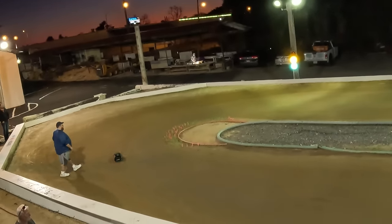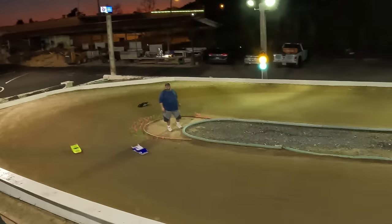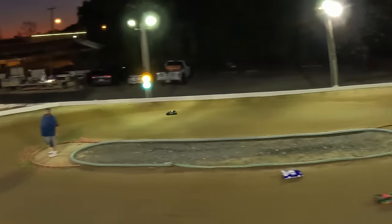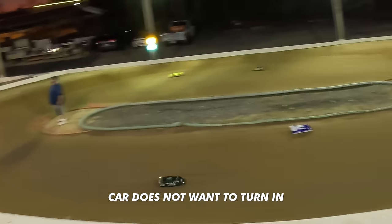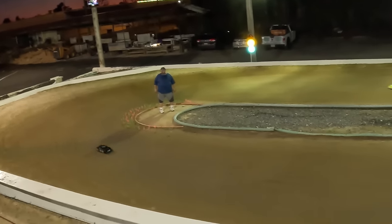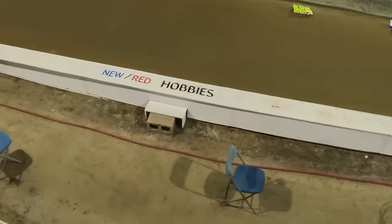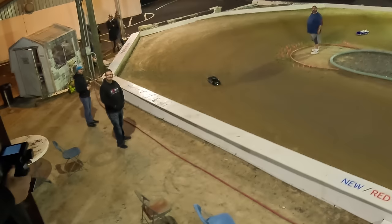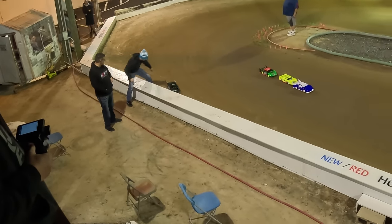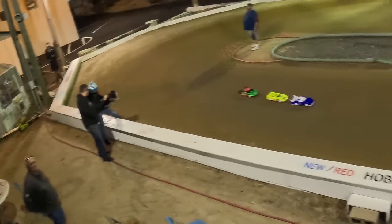Running some laps in qualifier one. The car doesn't want to steer — it pushes like a dump truck. Trying to figure out how to get it to turn. It's a customer's car that's being prepped for the Chili Bowl, so we're being careful. It's his first time on this track, so the other guys are going to go flying by, but we're just getting laps in.